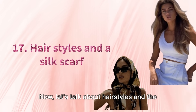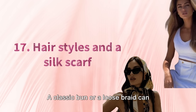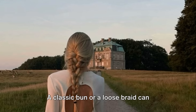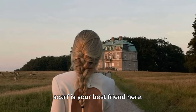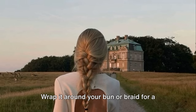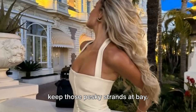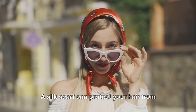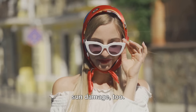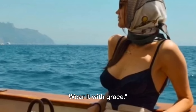Tip 17. Now let's talk about hairstyles and the role of a silk scarf in your summer look. A classic bun or a loose braid can instantly elevate your style, and a silk scarf is your best friend here. Wrap it around your bun or braid for a chic touch, or use it as a headband to keep those pesky strands at bay. A silk scarf can also protect your hair from sun damage. Remember, your hair is your crown — wear it with grace.